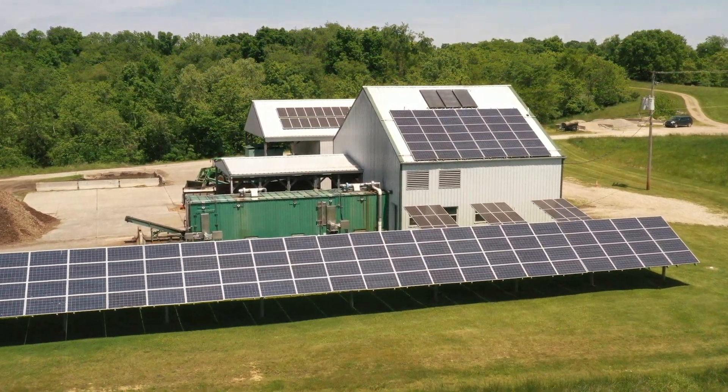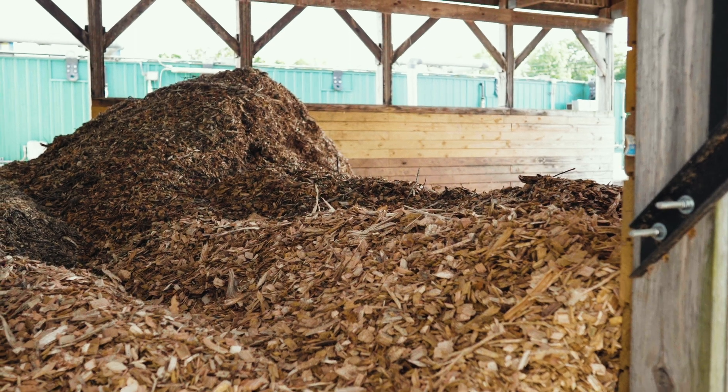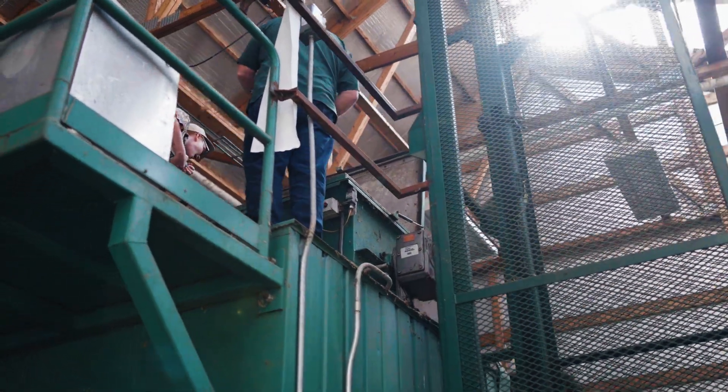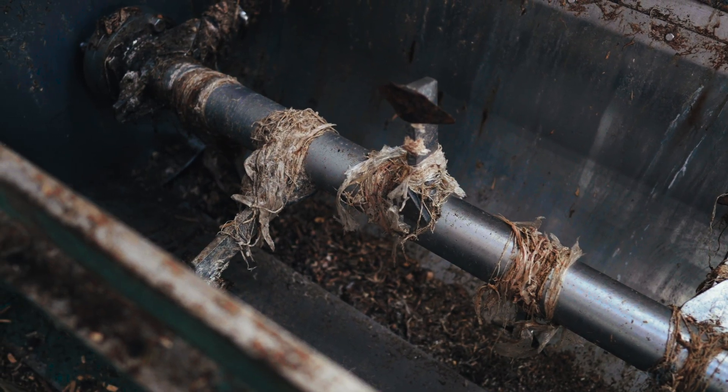In order to have the right mixture for the compost process to happen, you need a mixture of carbon, so we add wood chips. We have what's called an in-vessel system — large containers that mix that food waste for a period of about 14 days.